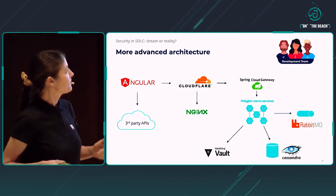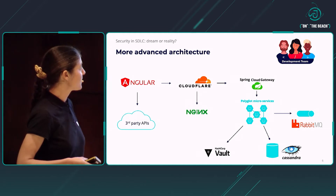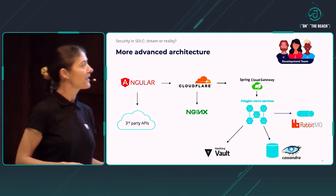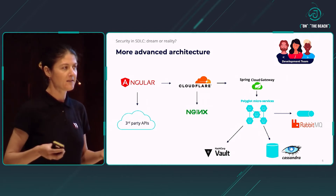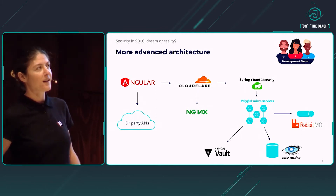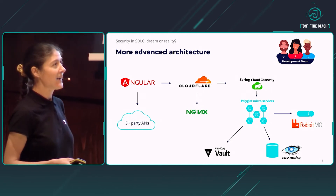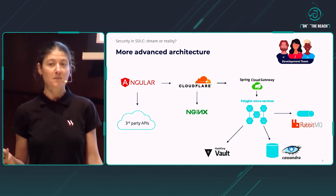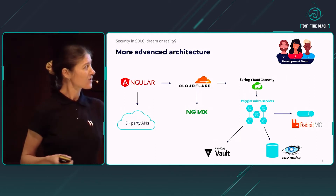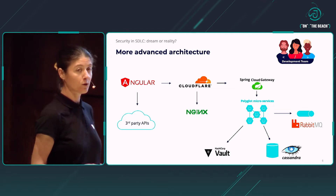Here is the same — or maybe a different — development team building their next system. This time the application is way more complicated. Functionally, the business logic is more complex. Also the architecture involves many technologies in many different layers. The team is working hard, and then what frequently happens in real life is that someday the team realizes there is no time left to think about in-depth security, because deadlines are pressing, there are so many new technologies to learn, and no capacity is left to think about security.